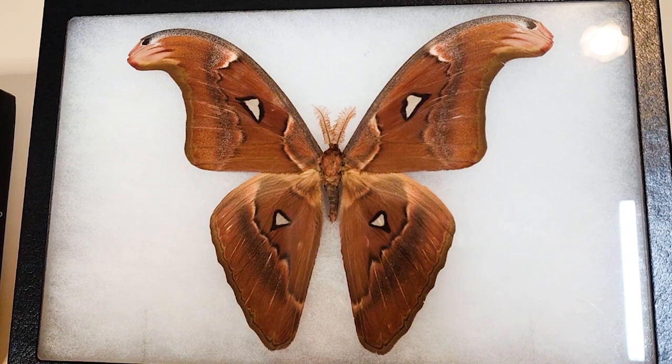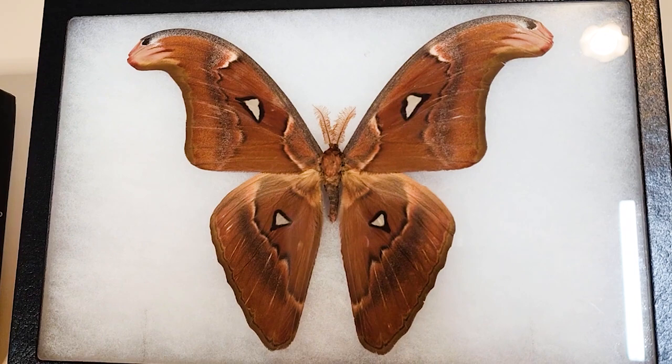Let's get started with one of my favorites and the main focus of my collection: the Atlas Moth. The Grand Atlas Moth is a remarkable and majestic insect renowned for its impressive size and intricate wing patterns. It is primarily found in the tropical and subtropical regions of Southeast Asia, including countries like India, Malaysia, and Indonesia. The Grand Atlas Moth is one of the largest moths in the world, with a wingspan that can reach up to 12 inches, making it a true natural wonder.